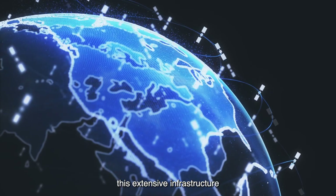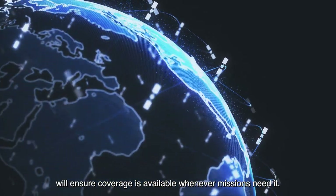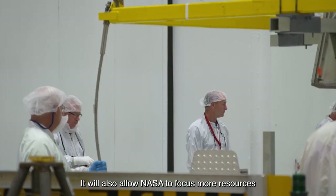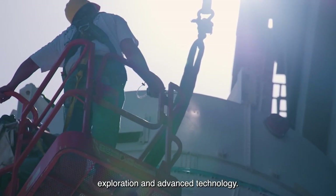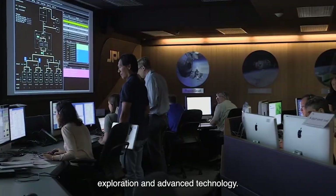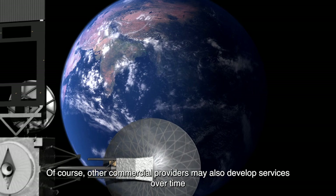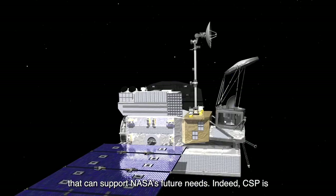Together, this extensive infrastructure will ensure coverage is available whenever missions need it. It will also allow NASA to focus more resources on science, exploration, and advanced technology. Of course, other commercial providers may also develop services over time that can support NASA's future needs.